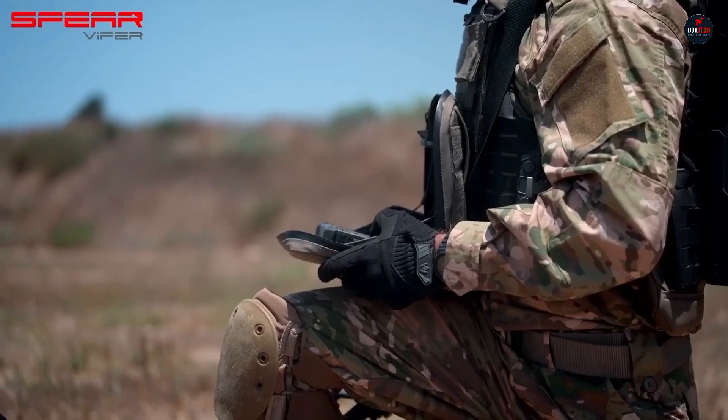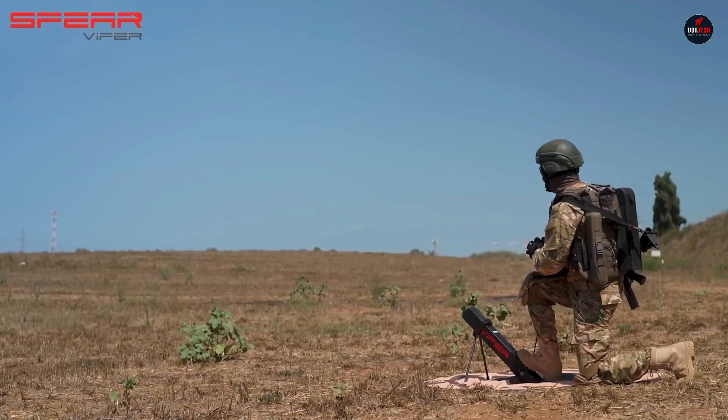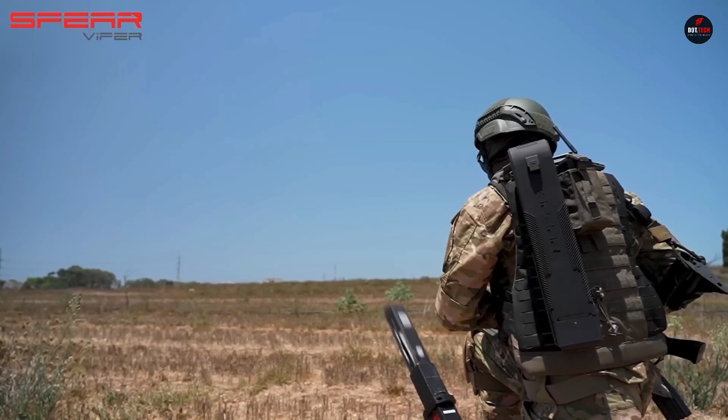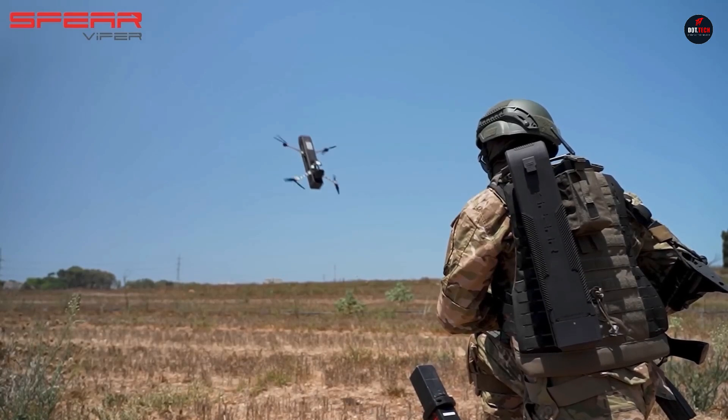With line-of-sight accuracy up to 1,000 meters and seamless integration with military hardware like the M320, it offers an advanced aerial viewpoint crucial for urban warfare.